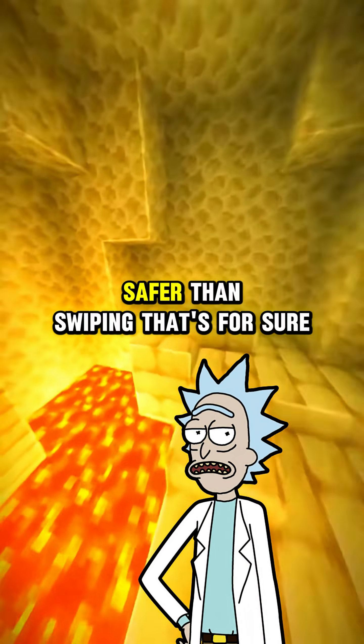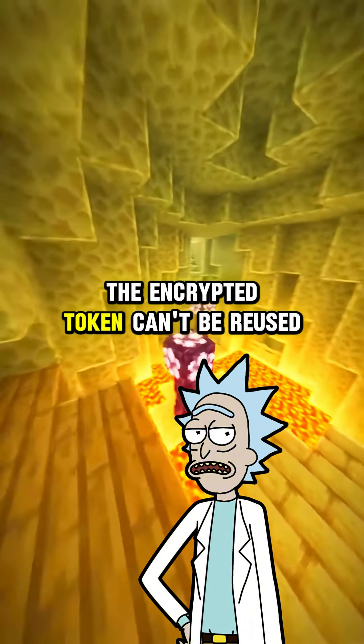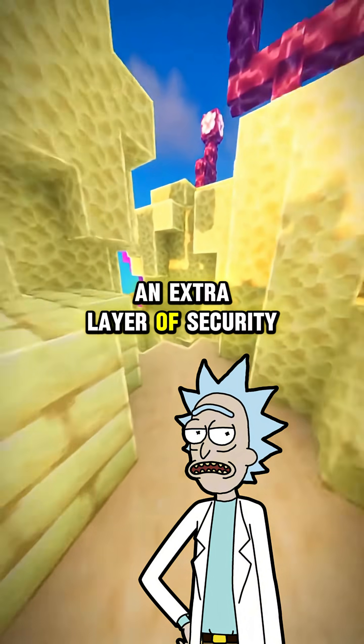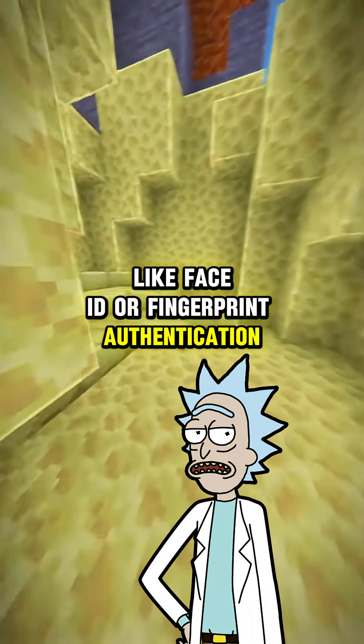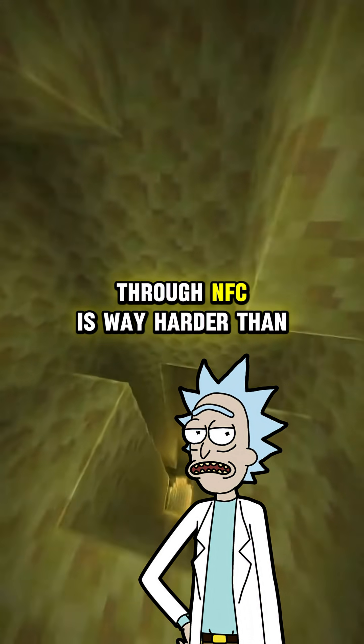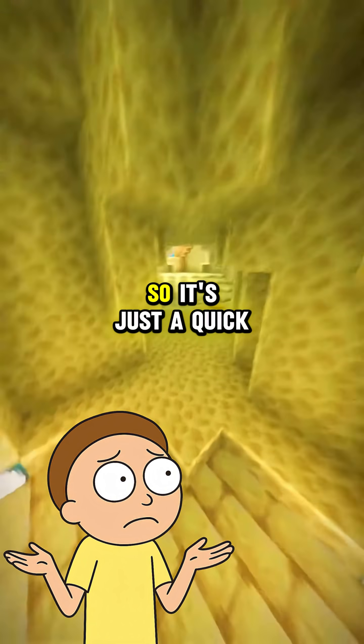Is it safe from hackers? Safer than swiping, that's for sure. The encrypted token can't be reused or intercepted easily. Plus, phones add an extra layer of security like Face ID or fingerprint authentication before the NFC chip even wakes up. Stealing your payment info through NFC is way harder than you think.